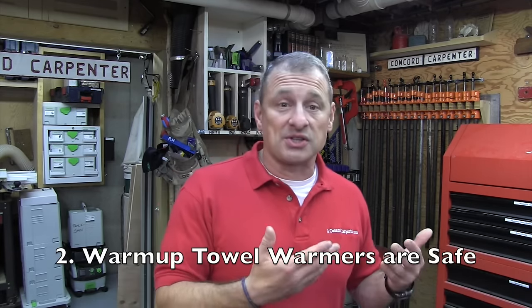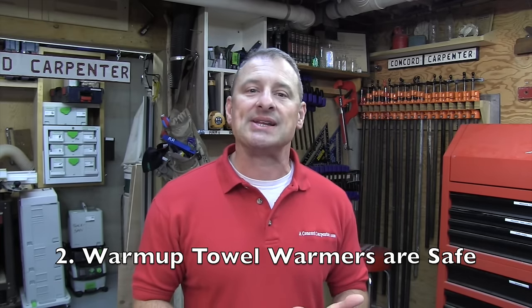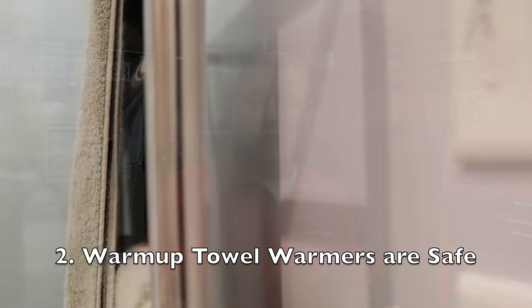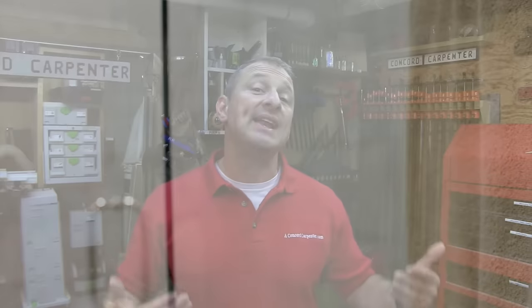Two, they're safe. The Warm Up towel warmers are safe, and as a remodeling contractor I'm super concerned about my clients' safety. Towel warmers sold online can get very hot. The engineers at Warm Up figured out how to make an effective heated towel rack that doesn't get hot enough to burn your skin, and the Warm Up towel racks are UL listed and approved.